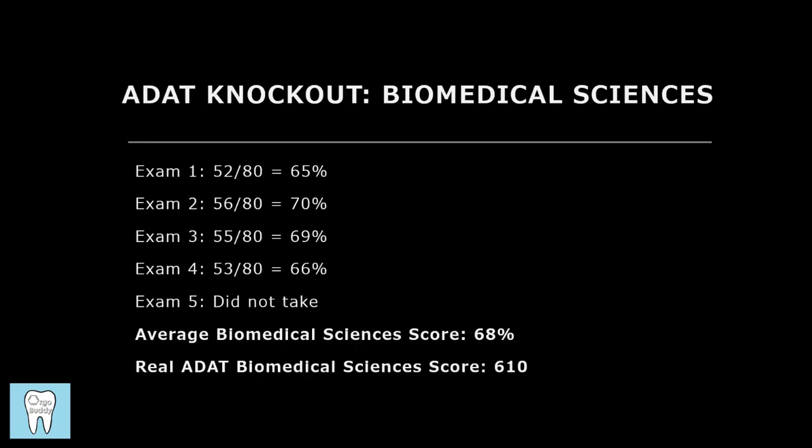Starting with the biomedical sciences, you can see what I got on each of the five biomedical sciences exams on ADAT Knockout — I listed both the score out of 80 and the rounded percentage. I didn't have time to take exam five, but my average biomedical sciences score was around 68%, and my real ADAT biomedical sciences score was a 610. While there weren't really repeat questions — maybe one or two at most that were the same or similar — a lot of the topics did repeat. So it is useful to learn the topics from ADAT Knockout to help prepare for the biomedical sciences portion.